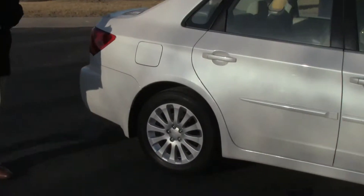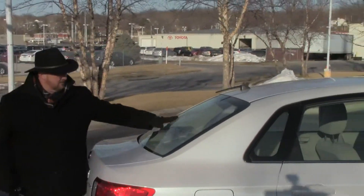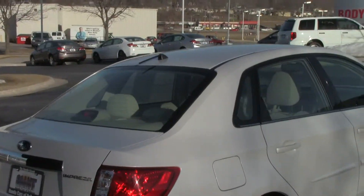This car has passed a mechanical inspection, but because of miles it's being sold as is. Wraparound tail lights. Ribbondale defrost. High mount brake light. Remote access to the trunk.